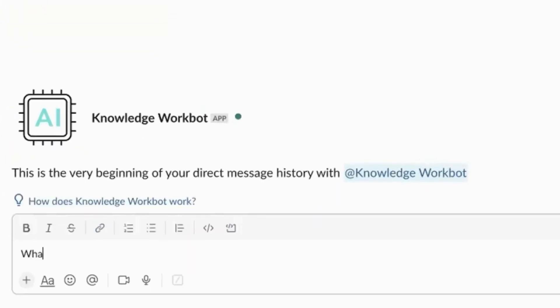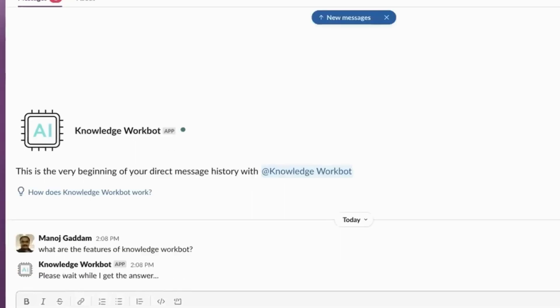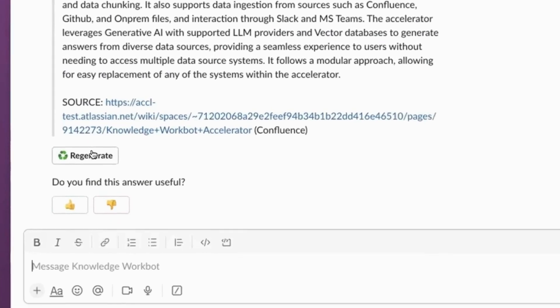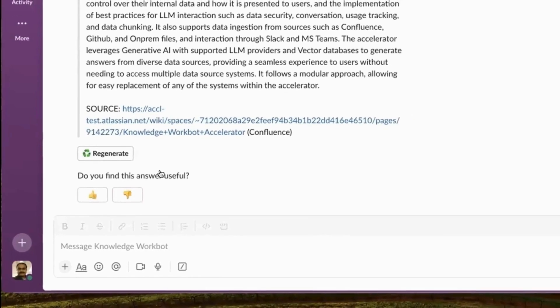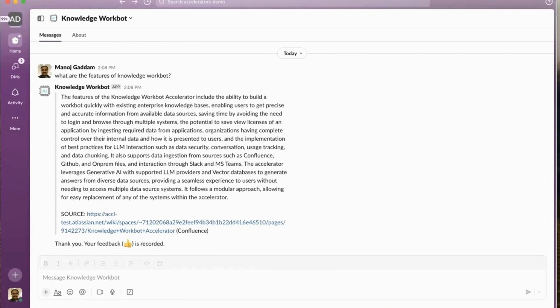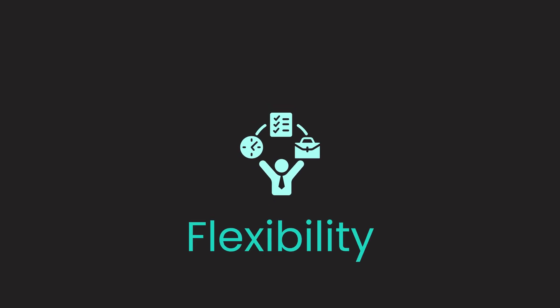Knowledge Workbot Accelerator enables you to leverage the Workato platform to make internal information available through generative AI technology, and seamlessly gather answers from diverse sources, removing the hassle for you to navigate through complex systems and outdated documents. But the real magic lies in its flexibility.